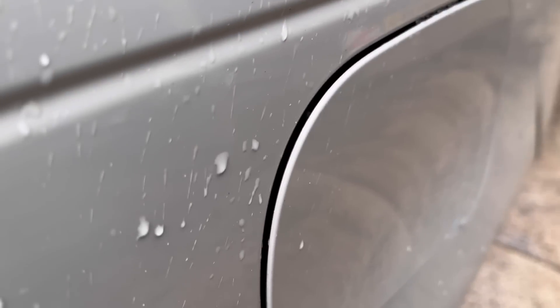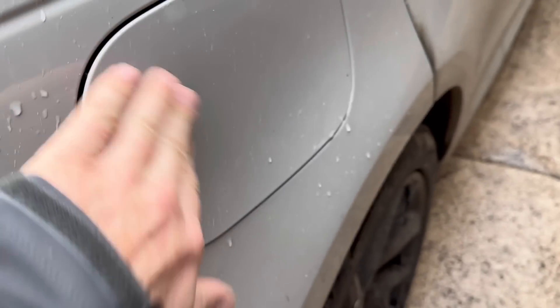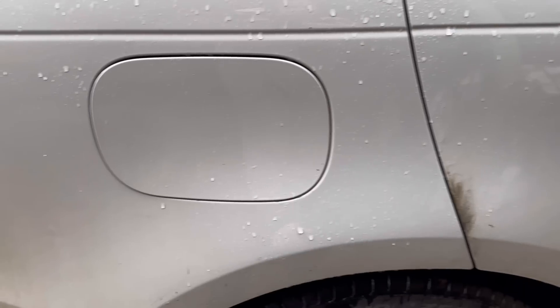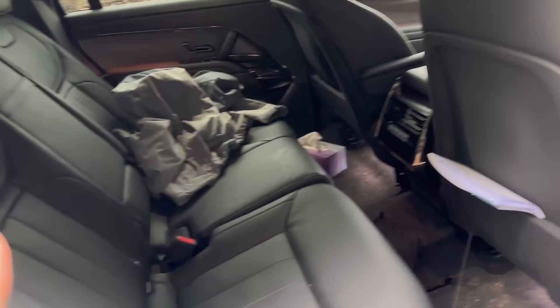The bottoms of the doors seem to collect muck as well. I don't like this panel here — it doesn't seem to fit properly and it's very flimsy. That's obviously where the petrol flap is, which you release from inside the cab.